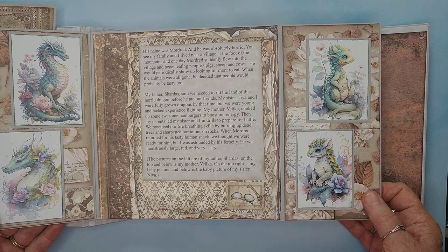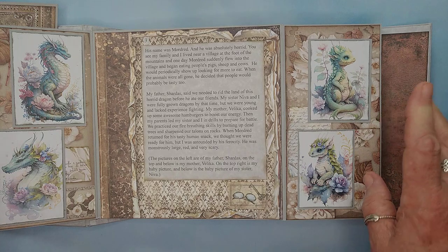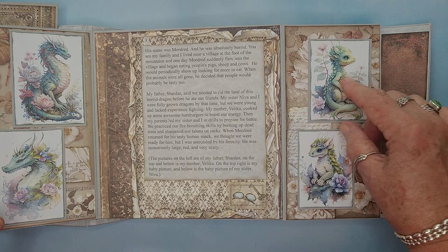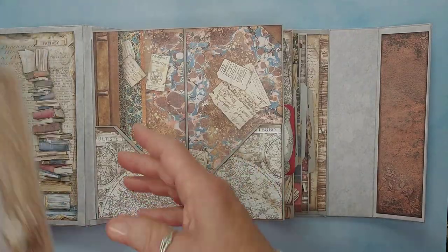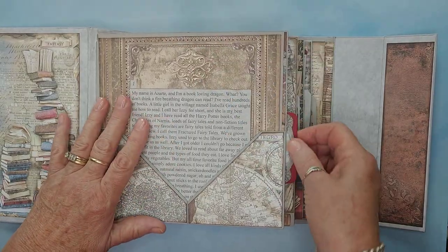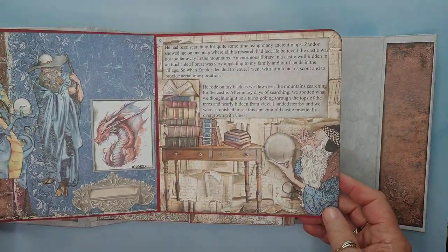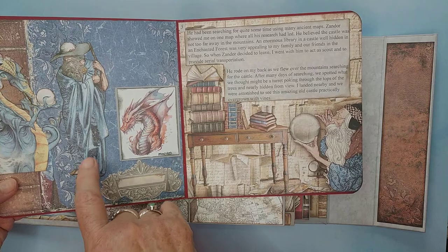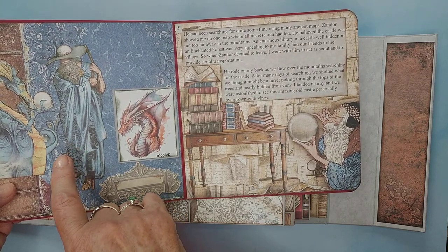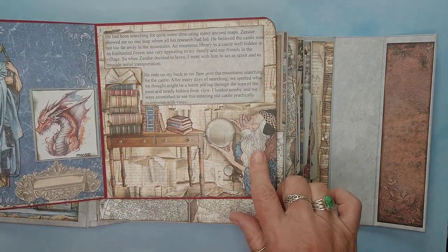Then you open it up, and I bought some additional pictures online from Etsy. This lady has digital images, and I needed a few more. So this is Azarte's baby picture, his little sister, his father, and his mother. The pullout page has more story on it, telling about the battle with the Wicked Dragon. And here is the Wicked Dragon. And here is Xandar — the wizard in this story — who is friends with Azarte.